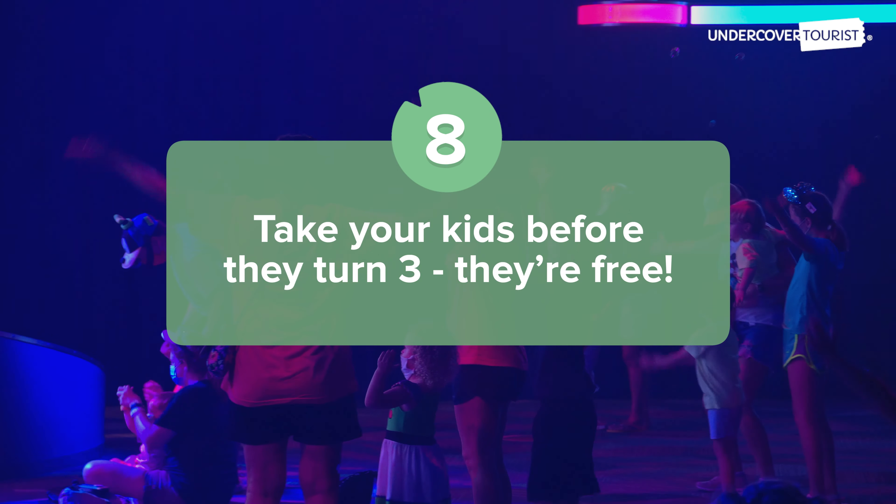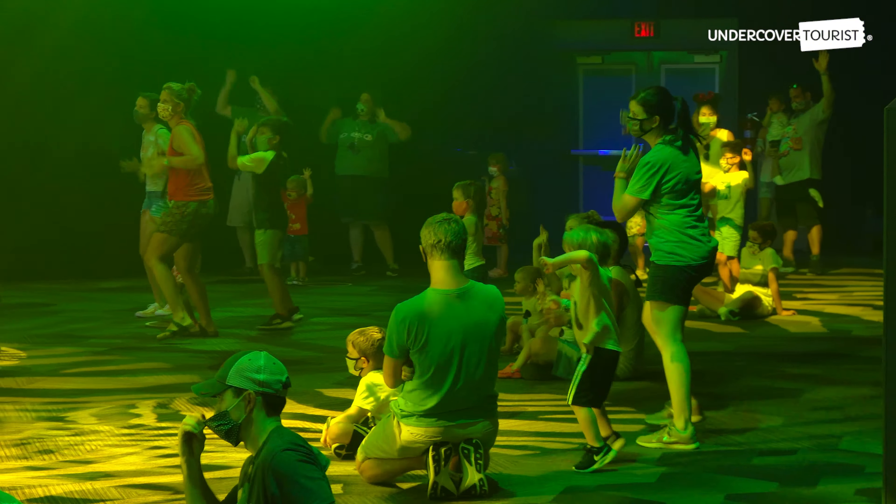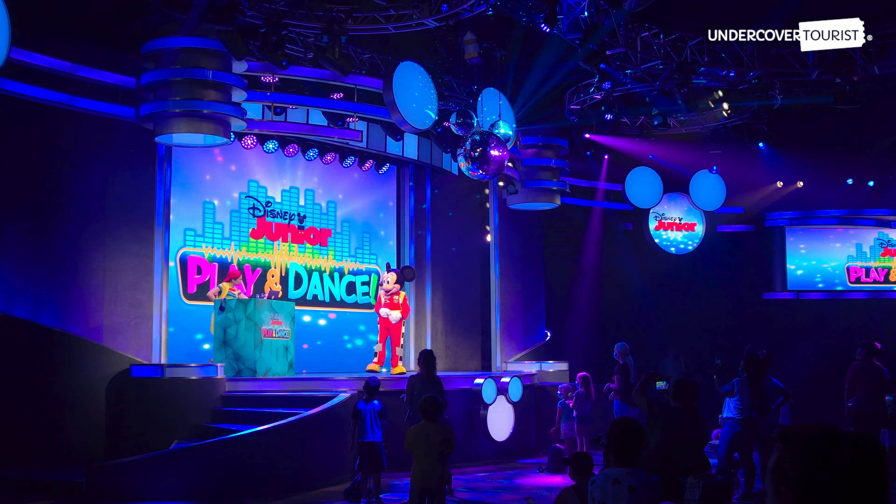Take your kids before they turn 3 — they're free! Children under age 3 are free, so many parents plan a first visit before that big day.